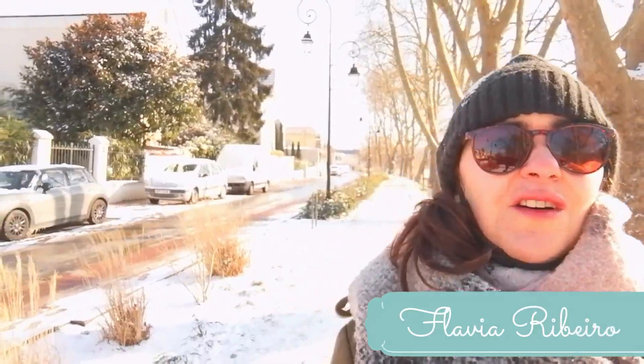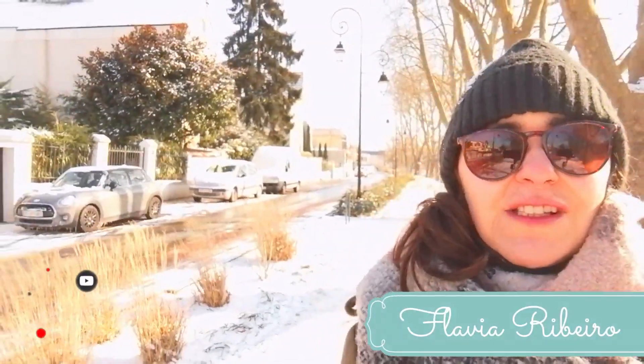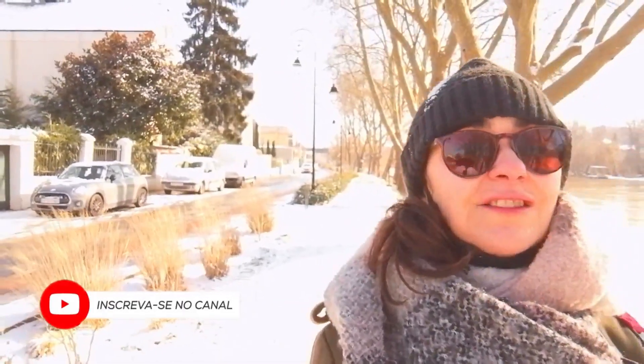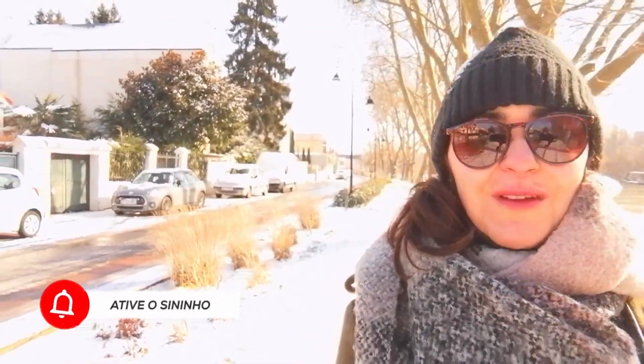Hi, welcome to my channel. I'm Flavia Ribeiro and this is Cafezinho Francês. If you're here now, just leave a like, subscribe to the channel if you haven't subscribed yet, and share this video with your friends.